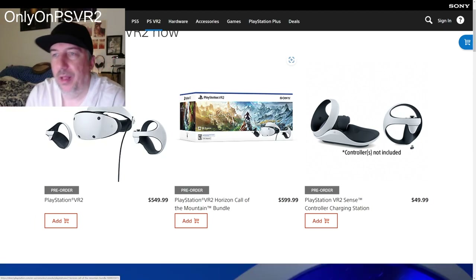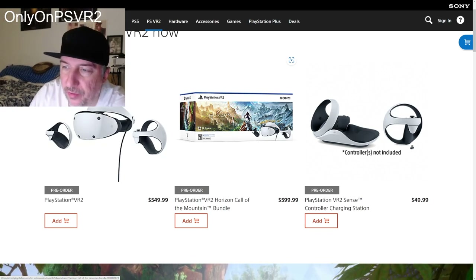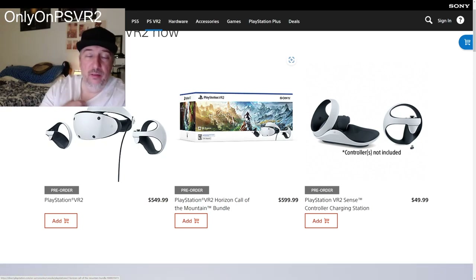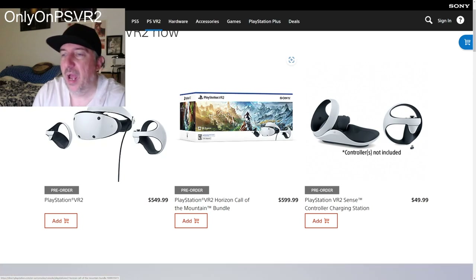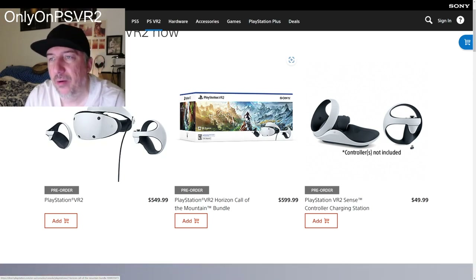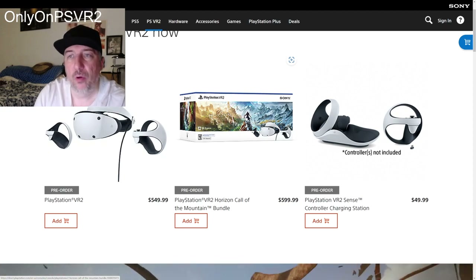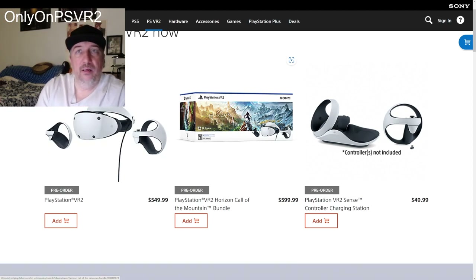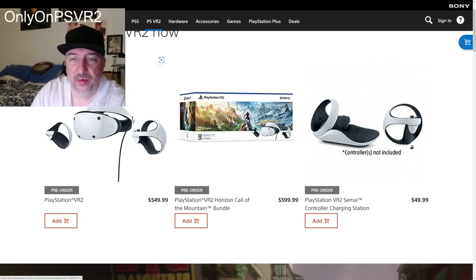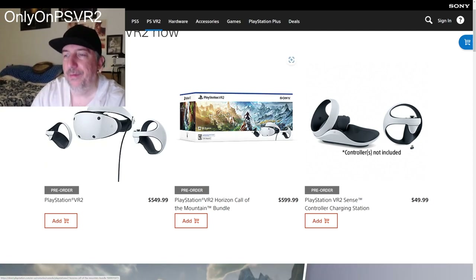This bundled version costs $640 after tax, so yes, you're paying a little extra, but you do get the video game included. For me this works because I already have Resident Evil Village and Gran Turismo 7 as a free update. I would like to have this first-party game Horizon Call of the Mountain included — it's a $60 game, so why not just get the bundle and the voucher and be done with it?